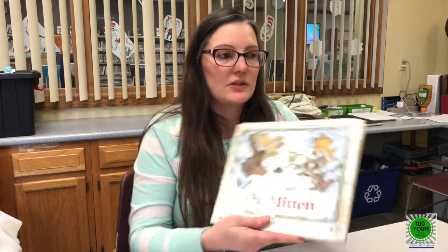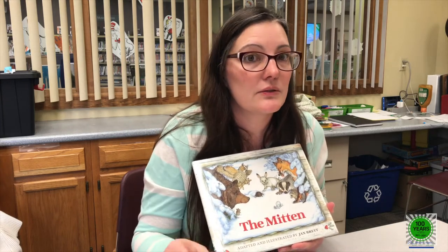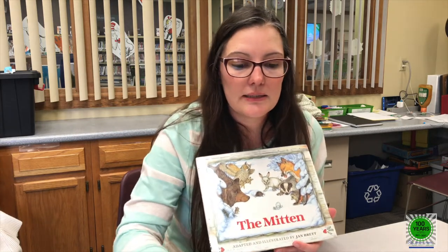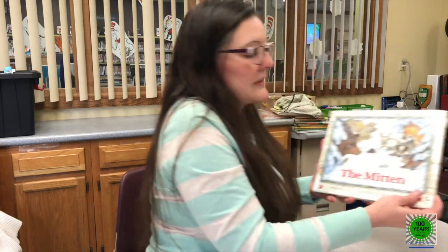Hey everybody, this is Ms. Jenny and today we are going to do our story sequence based on The Mitten. This book is by Jan Brett. Hopefully you guys went ahead and picked up your kits because this is what this is going to be about. First we're going to read this book. In your kit you guys did get your animals. I hope you guys have already kind of cut them out and they're ready to go. Let's get started and find out what happens with The Mitten.